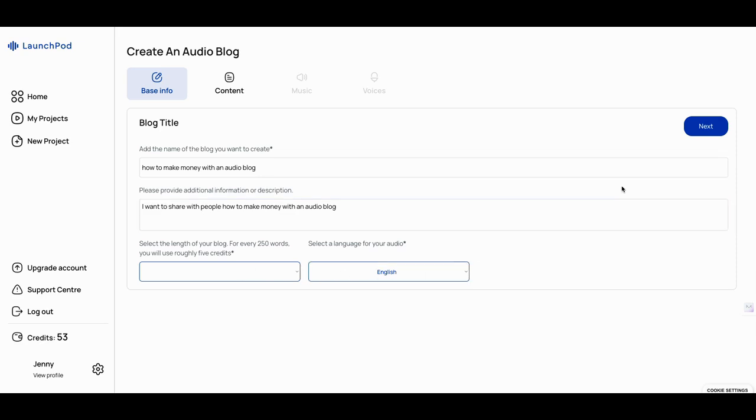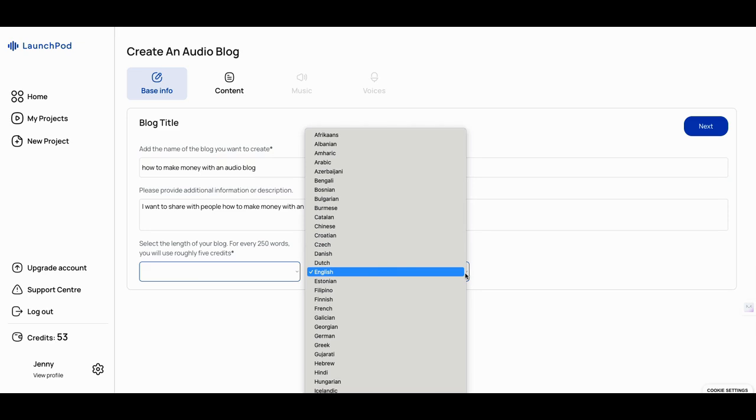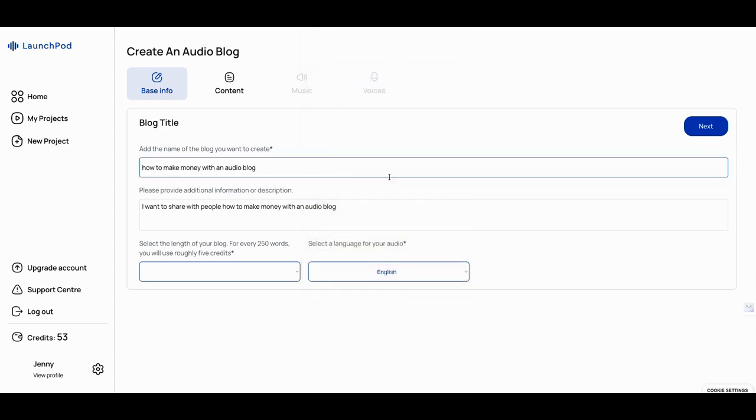I'm going to go with English here. Let me go back so you can see the languages available — you have Chinese, Croatian, German, Greek, Hebrew, Spanish, Indonesian, Hindi, Filipino, and more. Mostly all the basic top languages are here. I just wanted you to see that.